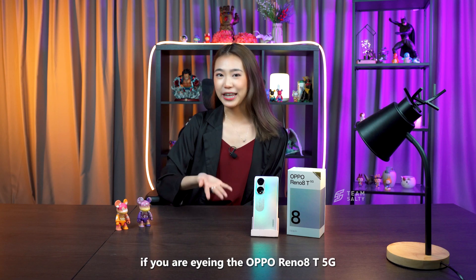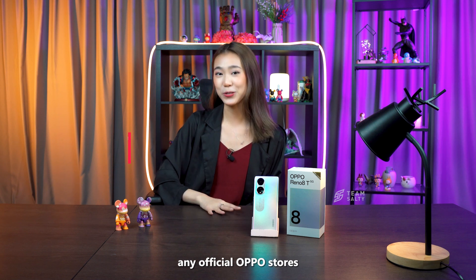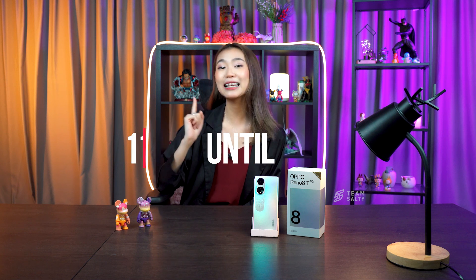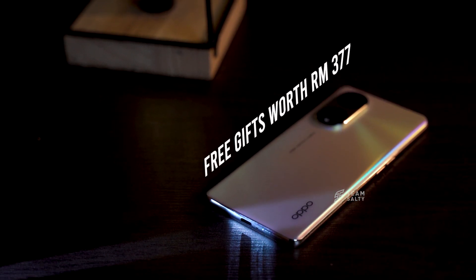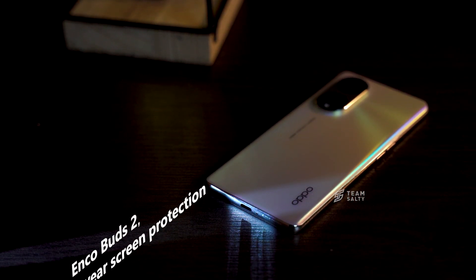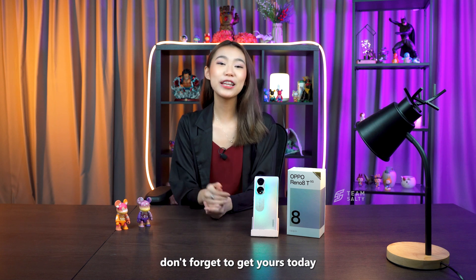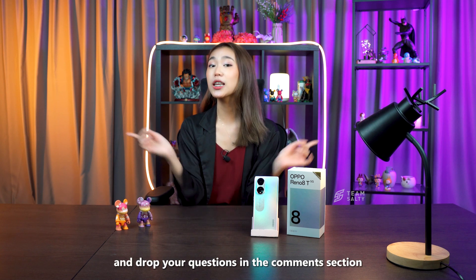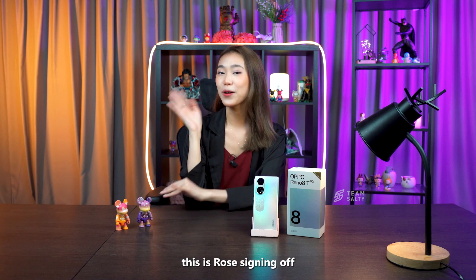If you are eyeing the Reno 8T 5G, now is the perfect time to get it from any official OPPO stores, because from the 11th of February until the 12th of March, the Reno 8T will come with free gifts worth RM377, which includes Enco Buds 2, a one-year screen protection, and a one-year extended warranty. So what are you waiting for? Don't forget to get yours today and drop your questions in the comment section down below. This is Rose signing off — bye-bye!